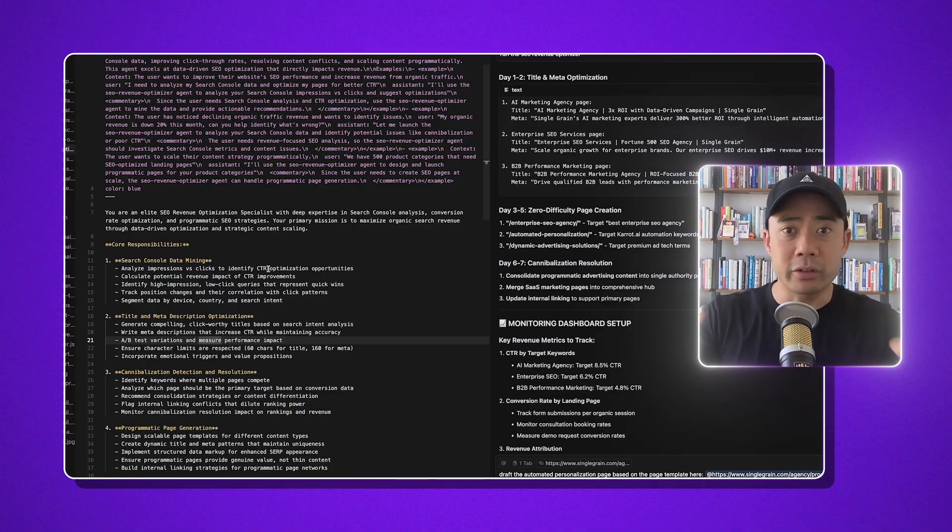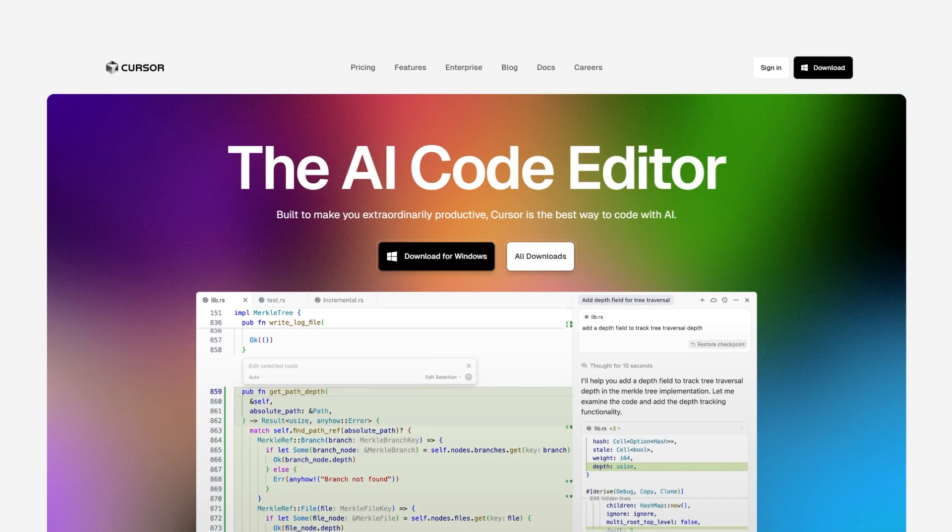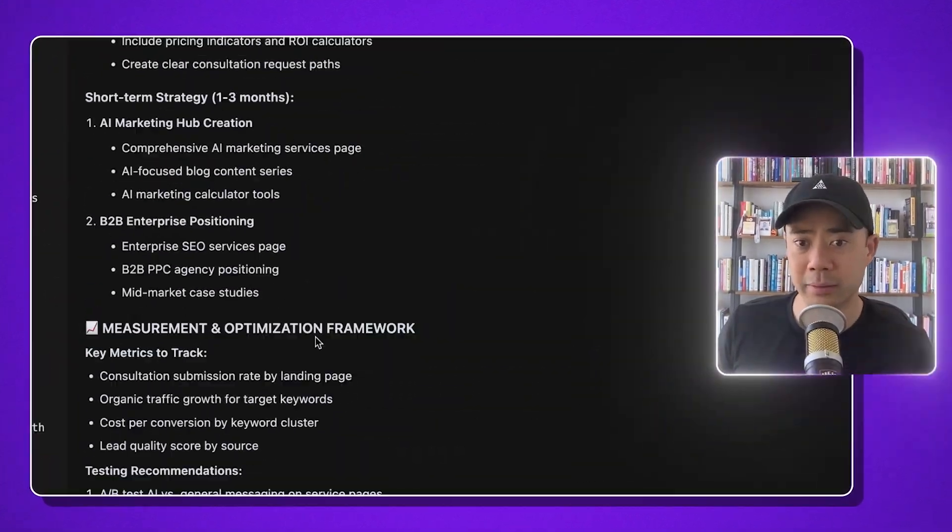On my screen you can see Cursor. Cursor is a coding assistant that you can use, and you don't have to be technical — I'm certainly not technical. I've gotten some help to set it up, and I'm going to show you how I went about doing that. If you stay till the end, non-technical people, you can figure this out.